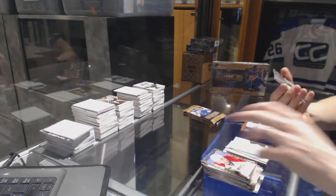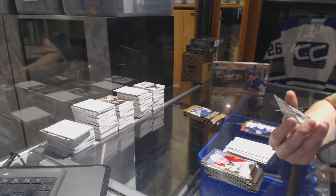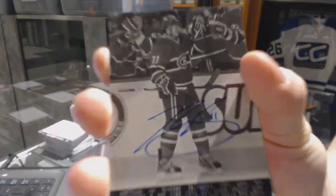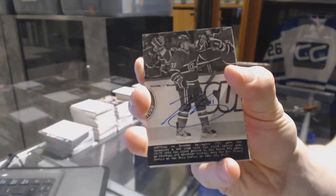Oh, sick. We've got a wire photo autograph of Brendan Gallagher.